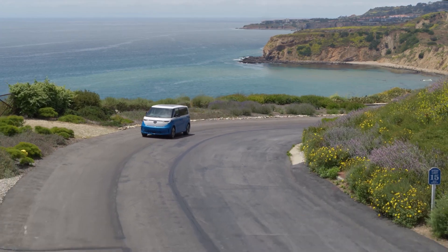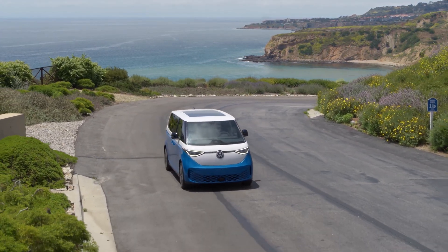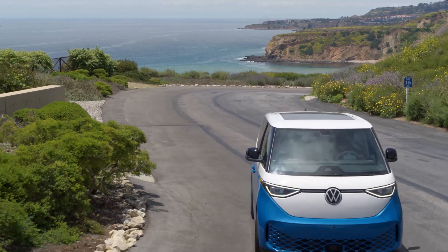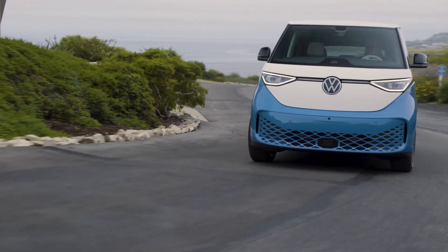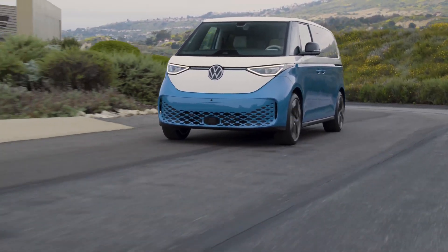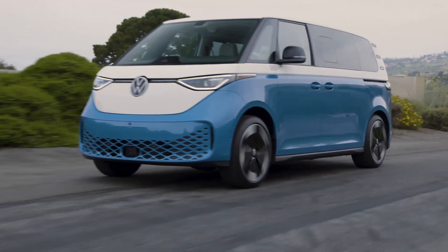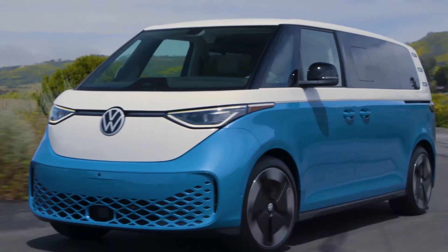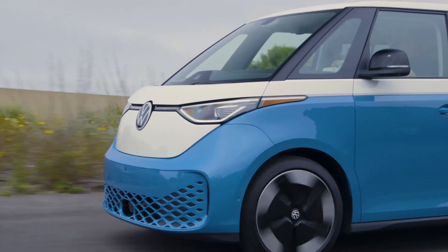The 2025 VW ID Buzz — one of the few EVs that I genuinely really like and think is cool. It would have been better if they just put a VR6 engine in it, but oh well. Volkswagen has unveiled the price for this electric van, so let's talk about it and go over some of the details and features.